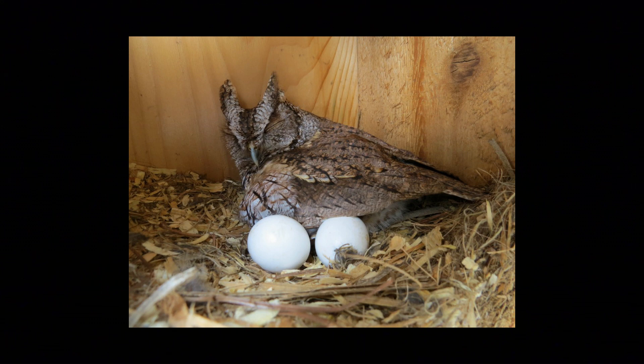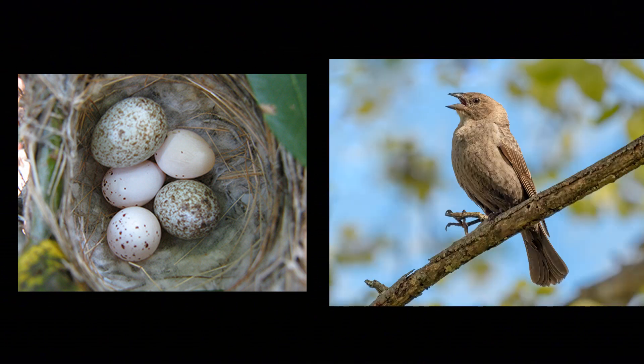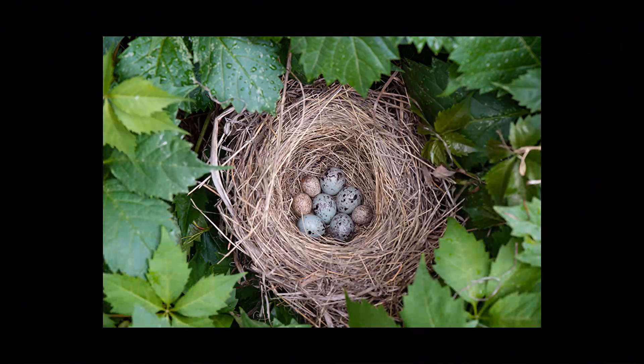Another idea is that it allows the parent birds to be able to recognize their eggs more easily, because you've got some birds, like cowbirds, that lay their eggs in other birds' nests. They're a parasite. And many birds are able to recognize that those eggs are not theirs, and so they will kick those eggs out — they'll actually pick them up and drop them out of the nest.